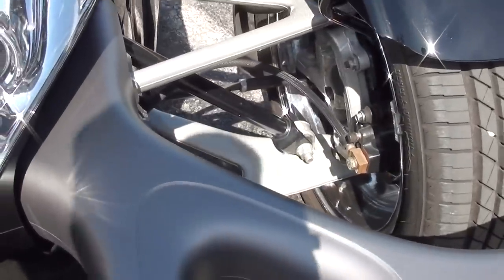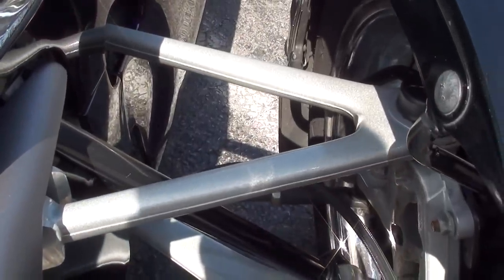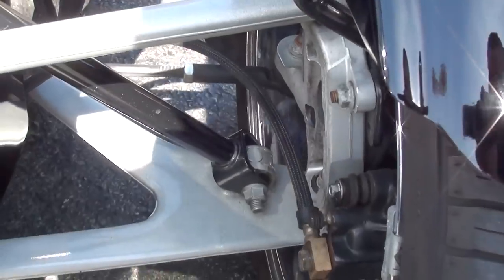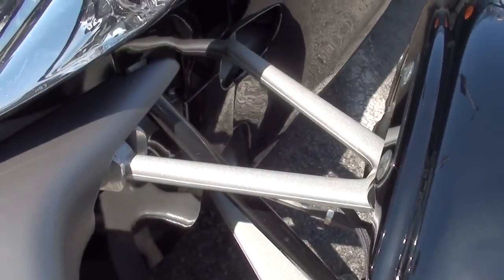The front suspension here is almost IndyCar-like, as you can see. It has these nice flat A-arms, the big disc brakes of course, and it has the inboard shocks, so you don't even see the shocks up front here.